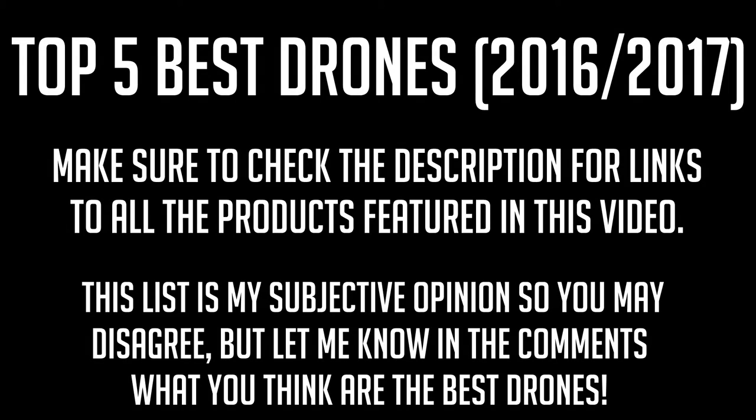Hello guys, it is Cameron back once again for another episode of Top Trending Products. On this episode we're going to be talking about the top 5 drones of 2016. If you're interested in checking out any of these drones, there's a link in the description below with links to every single item mentioned in this video. Make sure to subscribe to the channel and leave a like rating on the video.